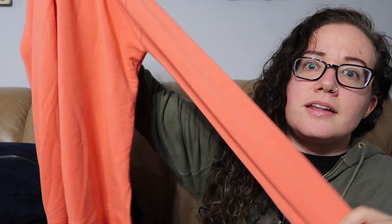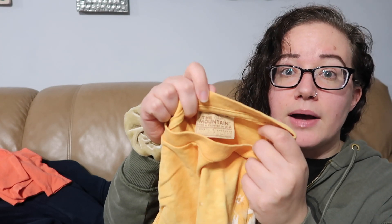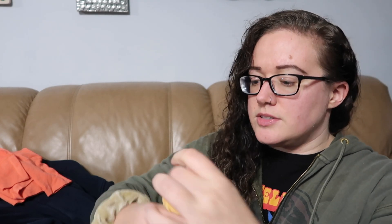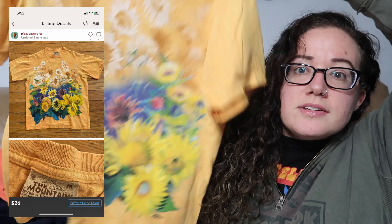Just a couple more pieces. This is another Athleta — I actually have a few of these in different colors. They're very soft, just like a cozy long-sleeve pullover. This one's kind of a light orange coral color, and they do look intentionally pilled. This I was excited to find — this is from The Mountain. I love picking up The Mountain tees; it had been a while since I last found one. And this one's from 2001, so vintage, and it has a pretty floral print. Love the sunflowers.